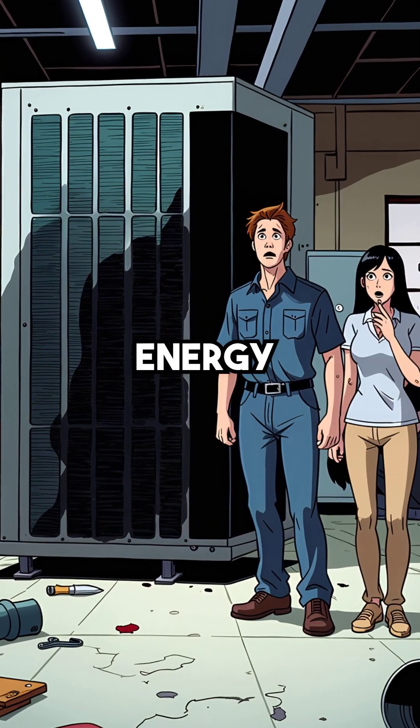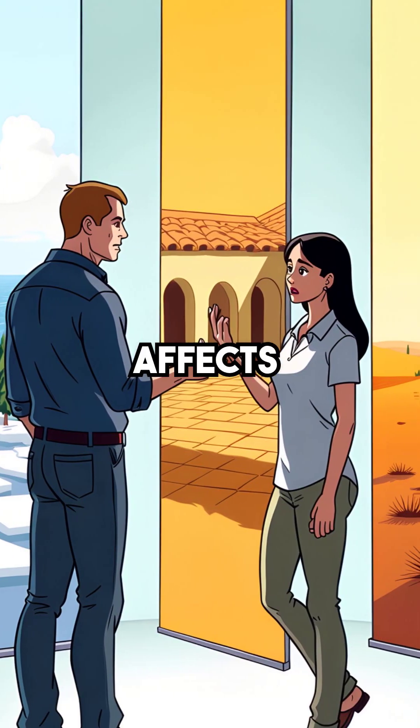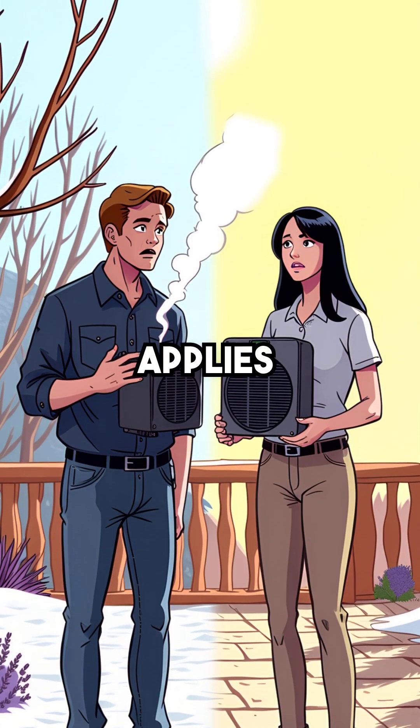Here are five things you didn't know about the hidden energy thief destroying heat pumps worldwide. First, this problem affects every climate zone on Earth. From frozen Canadian winters to warm Mediterranean regions, the same physics applies everywhere.